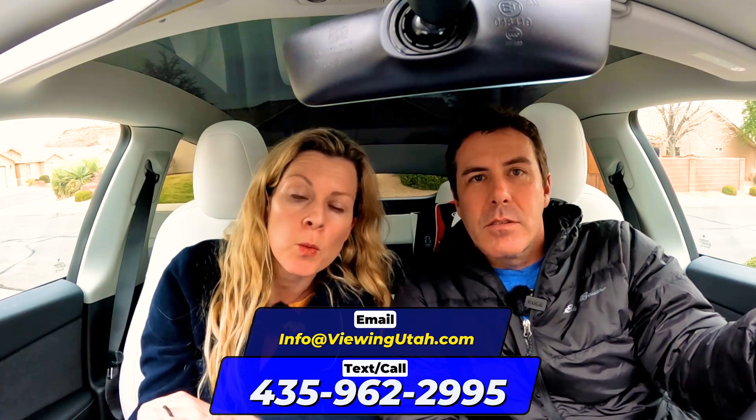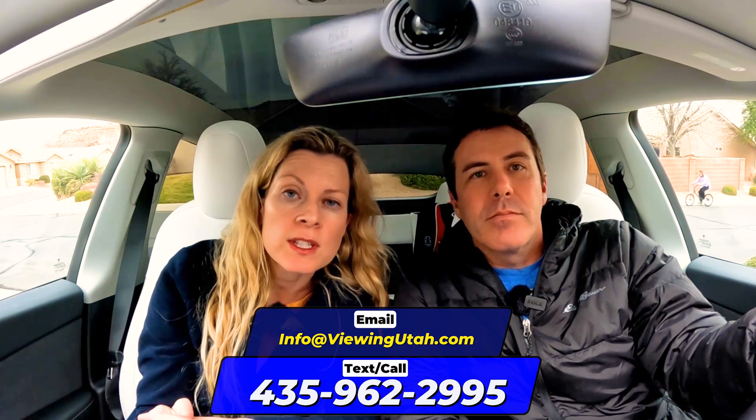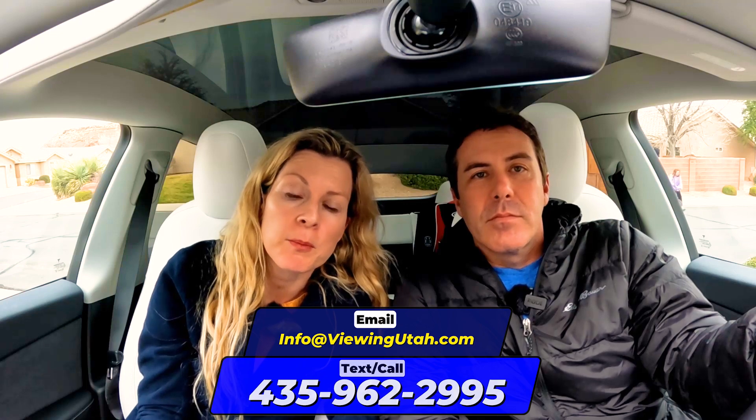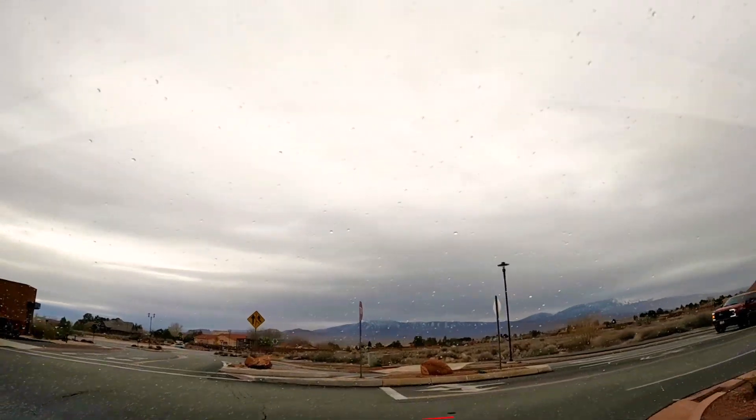Let me introduce ourselves — I'm Courtney Desigin and this is my husband Shawn Desigin. We're licensed real estate agents here in the state of Utah. Reach out to the number below if you're thinking about buying a home, whether that's an investment home or your forever home here in Utah. We'll get you in touch with somebody on our team.